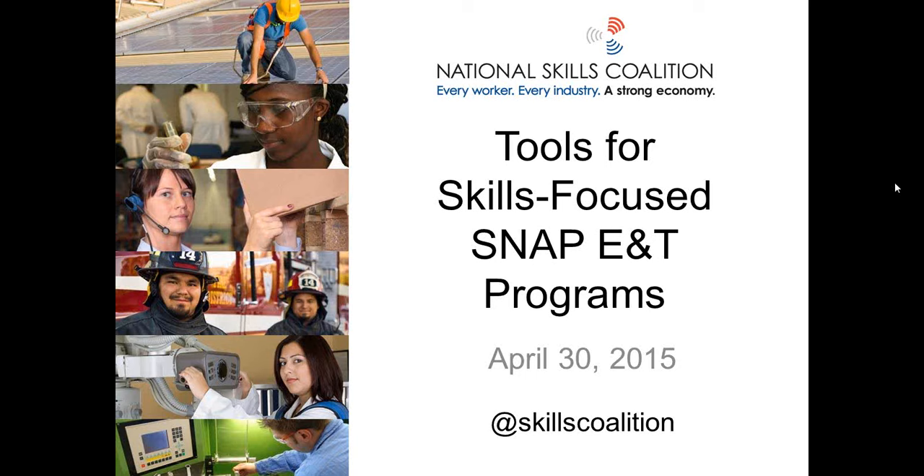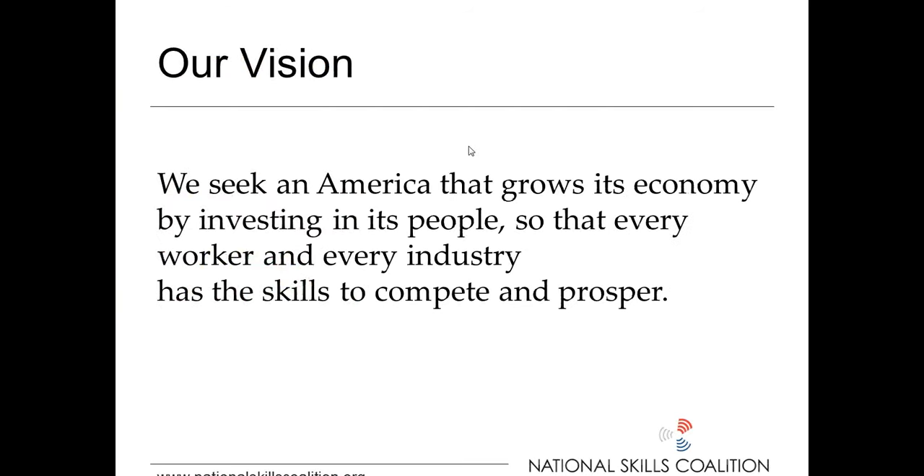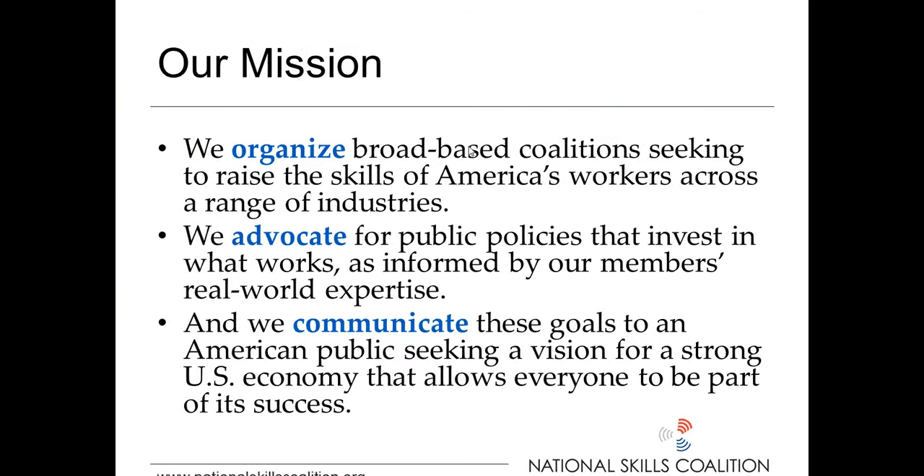We're going to kick it off with Rachel Gregg of the SNAP Office of Employment and Training in USDA's Food and Nutrition Services. She is going to discuss how SNAP E&T is part of the skilled workforce solution and how states can use SNAP E&T funding and third-party partnerships to build skill-based programs. Next, we're going to have two presenters who will provide real-world examples of how the tools described by Rachel have been used in states.